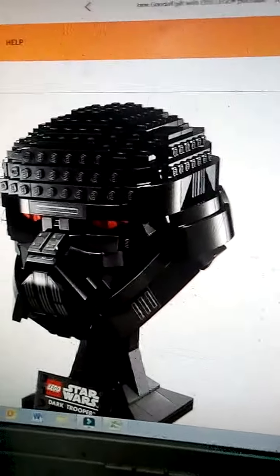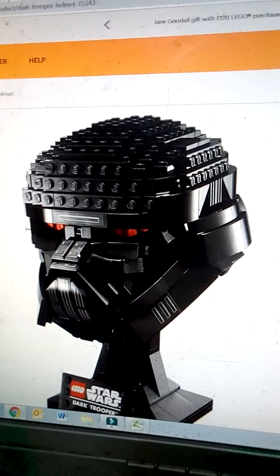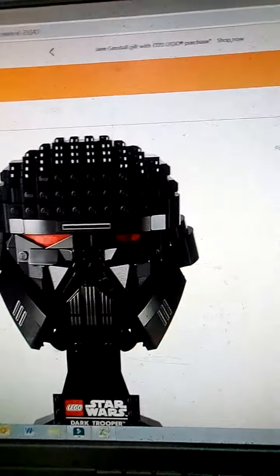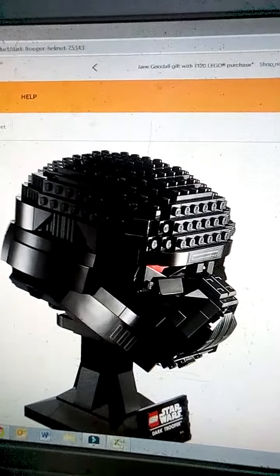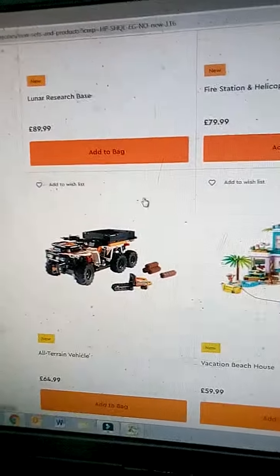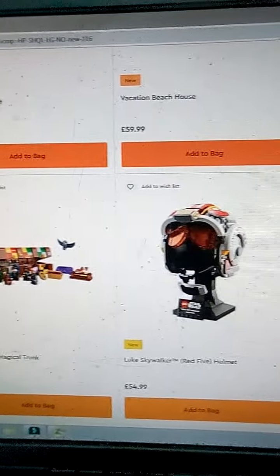What happened — did it get dropped? Because from the front this thing looks amazing, but from the side — look at that. I'd need this on a thin shelf so you can't see the sides. £54.99 — yeah, I'd need to get it on sale, but I'm a big fan of the Dark Troopers.